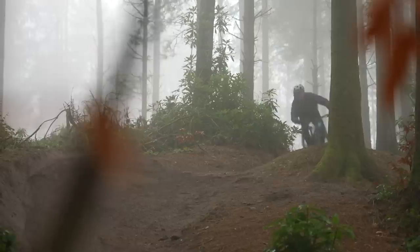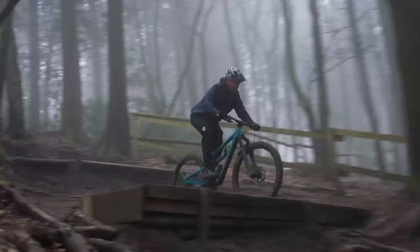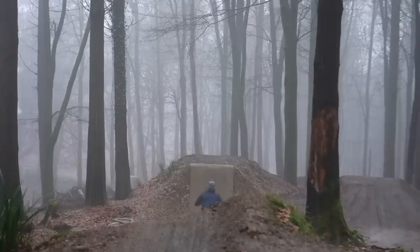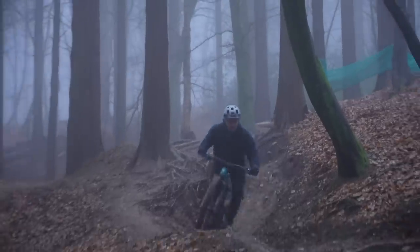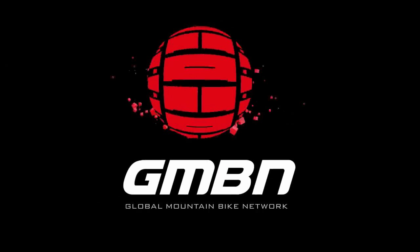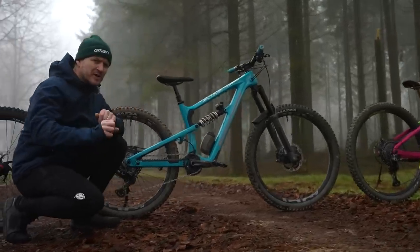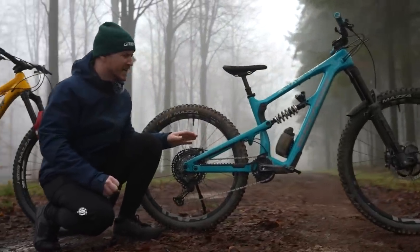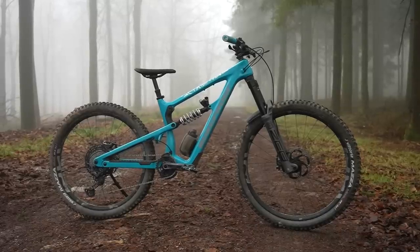What's a mullet? The mullet setup — two different wheel sizes. 29 up front, 27.5 on the rear. It's like best of both worlds. But how extreme can we go? I'm going to experiment with some extreme mullet setups.